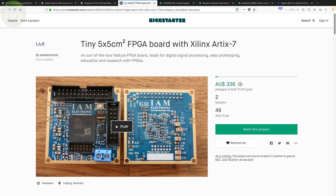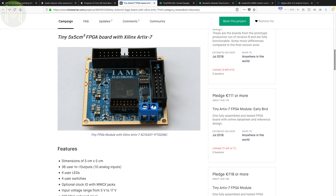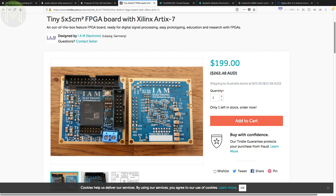I predicted last year that 2018 will be the year of the FPGA. Seems we're on track with that. This Kickstarter provides a Xilinx Artix 7 FPGA on a tiny 5x5cm PCB. It also provides a bunch of buttons, LEDs, JTAG header and 36 GPIOs powered from 5 to 17 volts. Note you can also pick this up on Tindie.